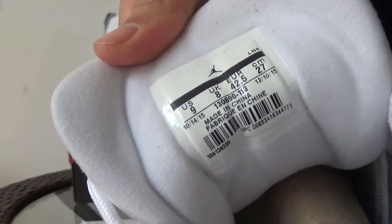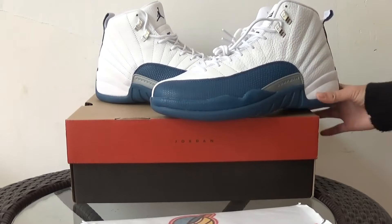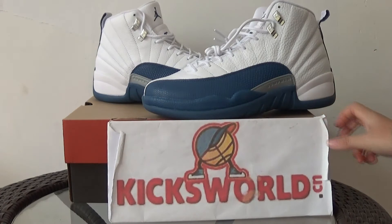Here it is the size tag inside. This shoe came in this week — you can order now. Please check more pictures on our site, www.kikiswa.cn. This is Vila. See you in the next video.